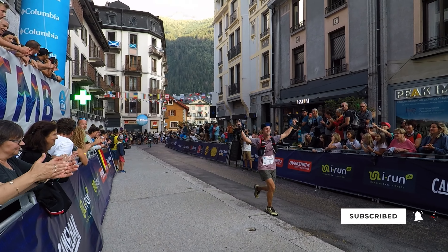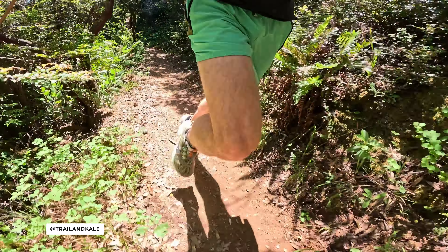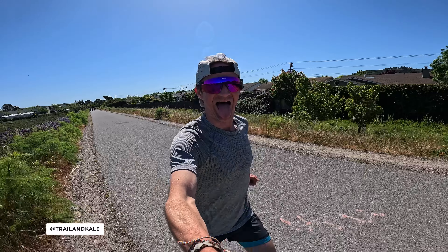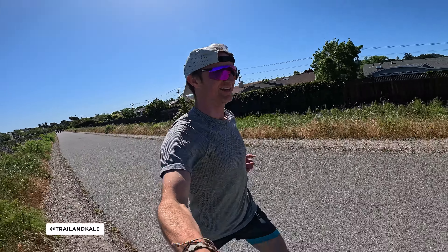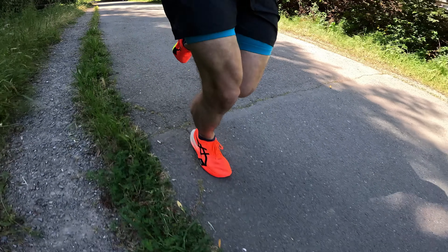I've run countless ultramarathons around the world, and my favourite distance is the cheeky half marathon. Road or trail, I love running on them both. I'm not afraid to let you know when a running shoe is crap, but also you're definitely going to know when one blows me away. Either way, our independent running shoe reviews are always 100% honest, reliable, and hopefully you'll come away from this video having learnt something new.